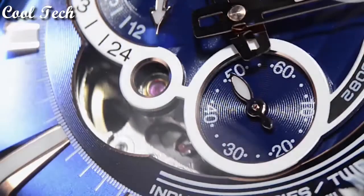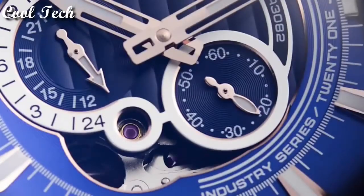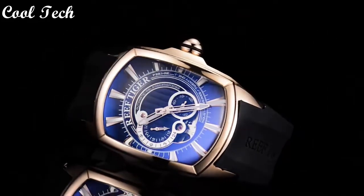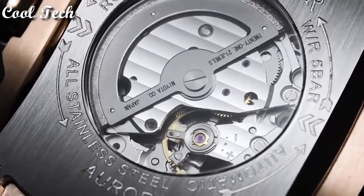Top 5. Dial window material: mineral. Display type: analog. Clasp: glass buckle. Case material: stainless steel. Case diameter: 45 mm. Case thickness: 15 mm. Band material: rubber. Special features: atomic. Movement: Japanese quartz. Water resistance depth: 50 meters.